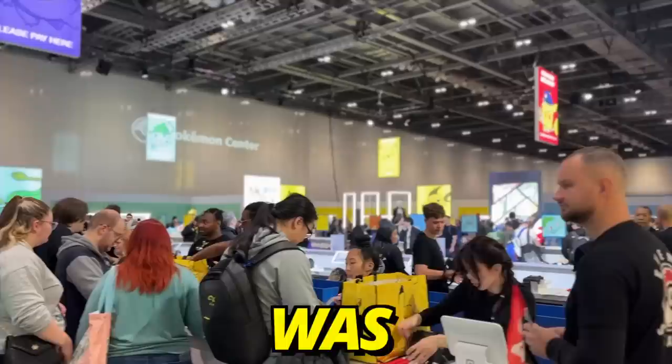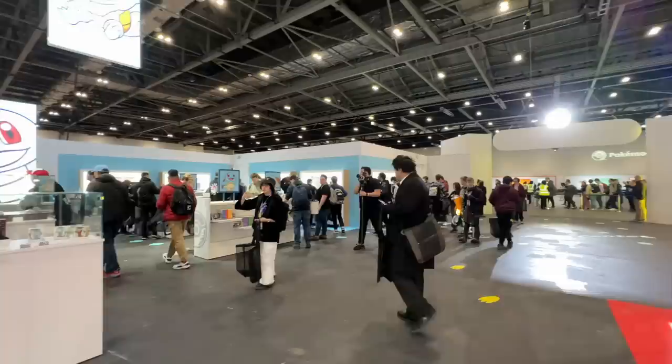Welcome to my no budget, no limit Pokemon Center shopping spree. I was lucky enough to be invited to the Pokemon Center pop-up store at the European Internationals, and this is what I bought. Later in the video, I'll unbox it all and show you exactly what I got.